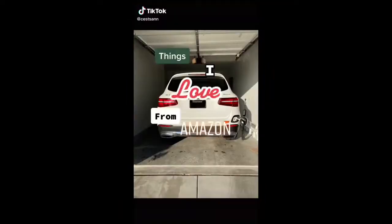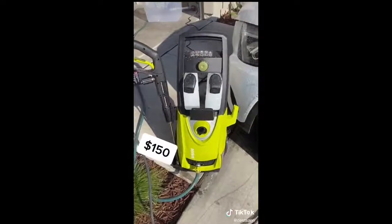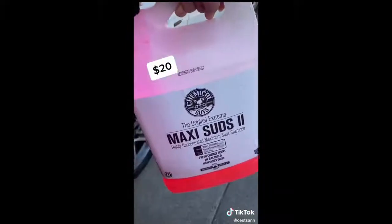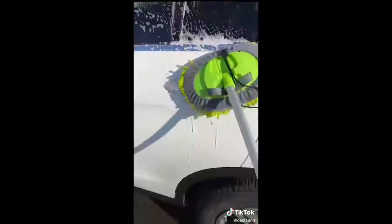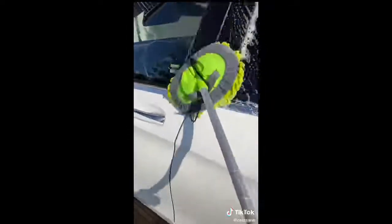Things I love from Amazon, Car Wash Edition. This high-pressure washer comes with five different levels of pressure, which makes it really easy to hose down a car. This Maxi Suds car wash soap removes dirt without stripping the wax on the car. This microfiber car wash mop helps me reach into spots I can't get to — I have a little SUV and I'm only 5'7" — and it helps me wash the car so much faster. If needed, I can always detach the mop head to do a hand wash.